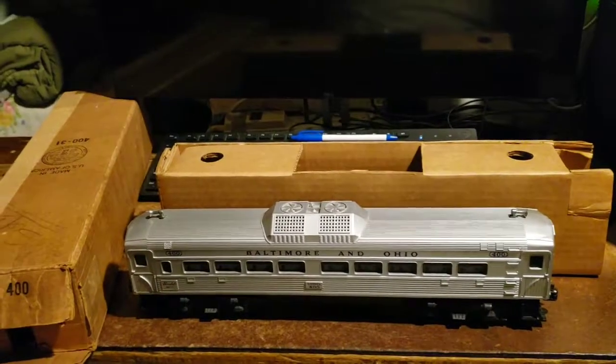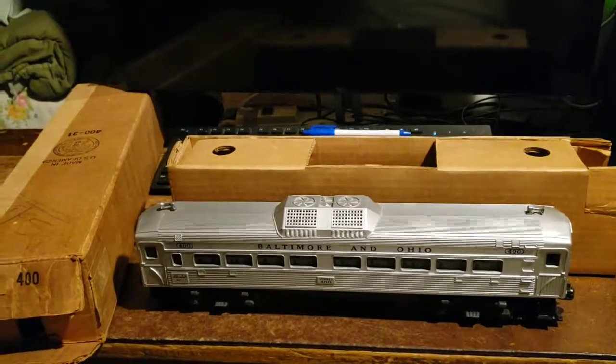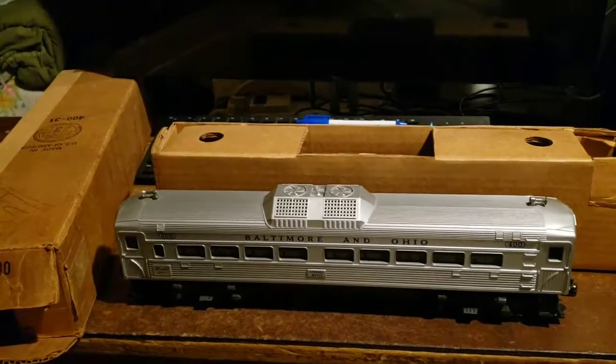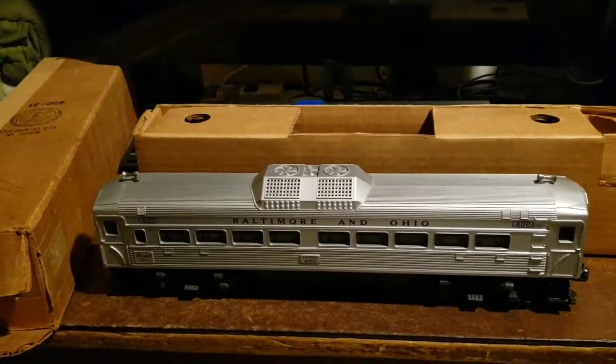Hey everyone, welcome to another Lionel Trains review. Today we're talking about the post-war butt cars, or rail diesel cars as they're called.